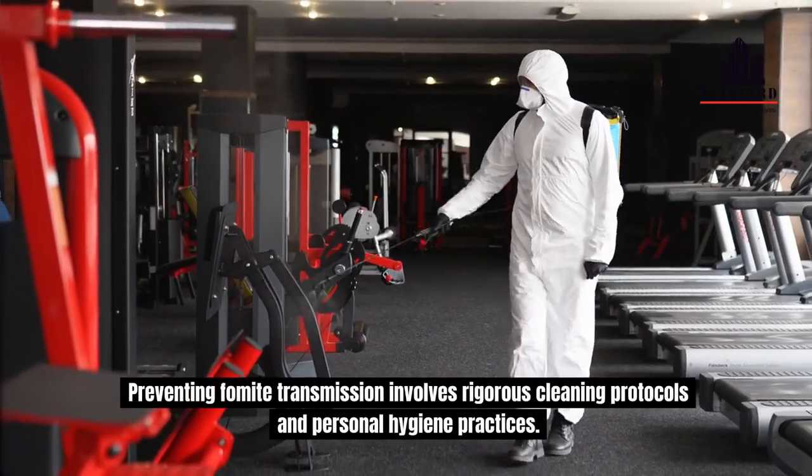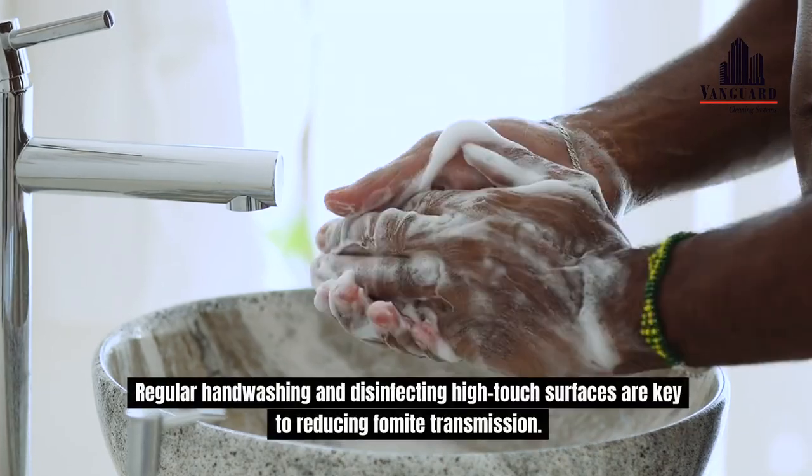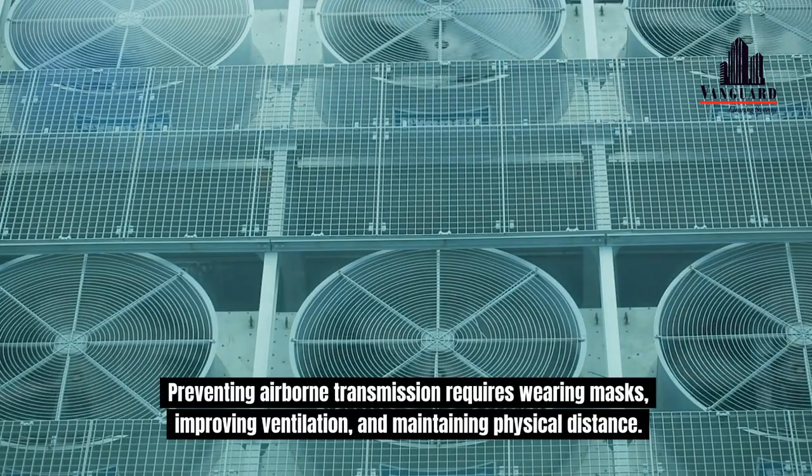Preventing fomite transmission involves rigorous cleaning protocols and personal hygiene practices. Regular hand washing and disinfecting high-touch surfaces are key. Preventing airborne transmission requires wearing masks, improving ventilation, and maintaining physical distance.